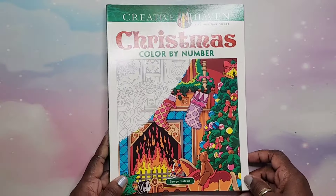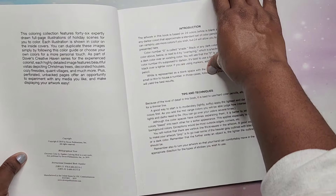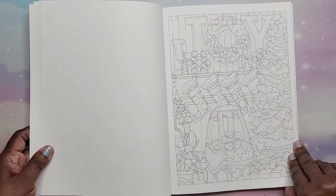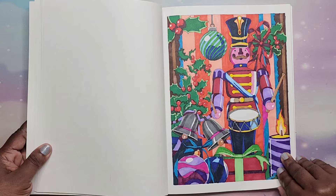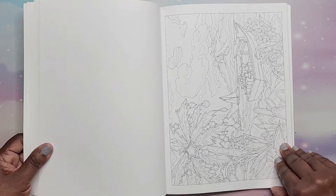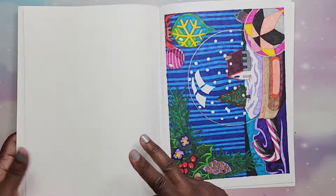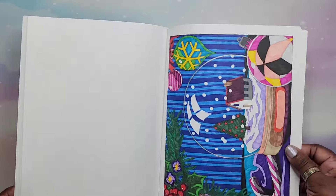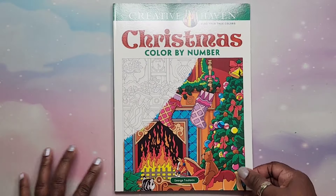Then we have a Christmas Color by Number by George Tufexis. Really cool Christmas scenes. I did one — the Nutcracker, that was fun. I did another one as well. Lots of cool Christmas scenes. That is Christmas Color by Number by George Tufexis.